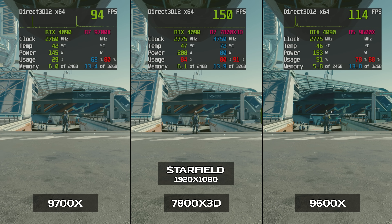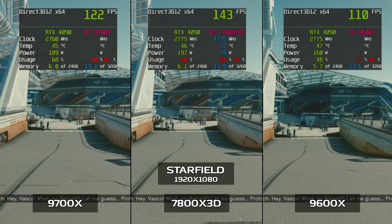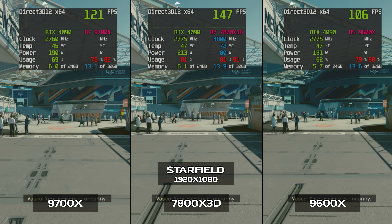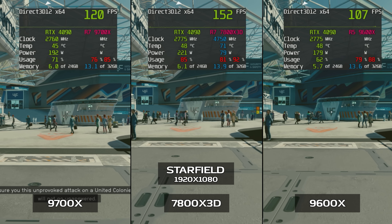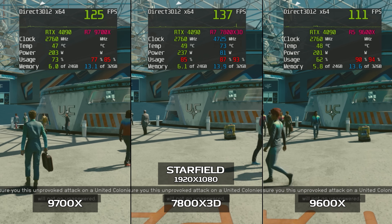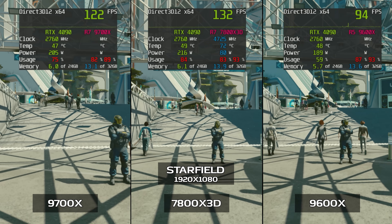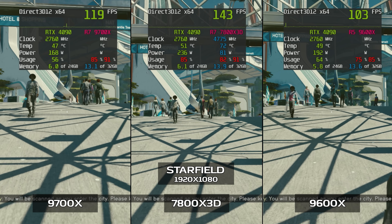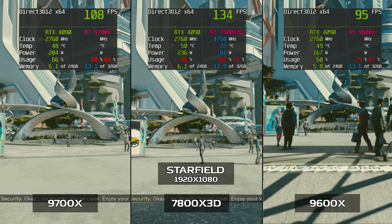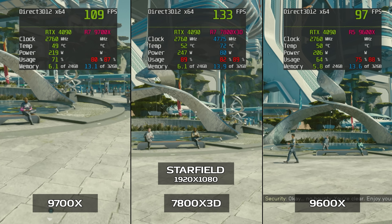Our next game is Starfield. At 1080 with the ultra preset and dynamic resolution turned off, the 9600X managed 100 to 115 FPS, with lows dipping down to 85 to 100. The 9700X was just a little bit faster — 105 to 120 FPS on average — with lows in the 90 to 100 range. The 7800X 3D was able to eke quite a few more frames out of the RTX 4090, hitting 130 to 155 FPS, with lows staying well above 100 in the 115 to 125 FPS range.